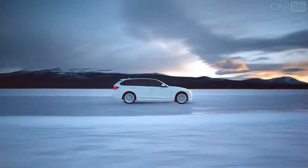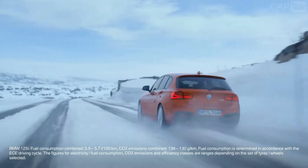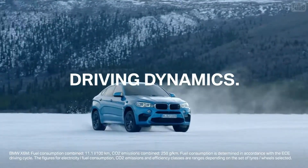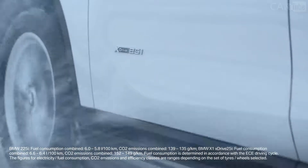Almost every BMW can be equipped with xDrive, the all-wheel drive system by BMW. This has two big advantages: on the one hand, you get enhanced driving dynamics; on the other, improved driving safety. This video will show how BMW xDrive can support your driving in everyday situations.